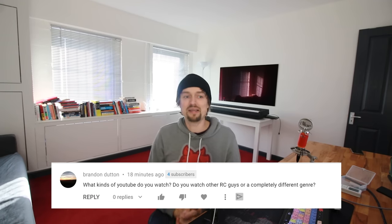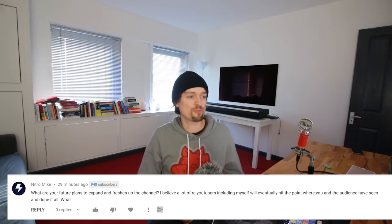Brandon asks what YouTube videos I watch — other RC guys or completely different genres. I watch a few RC videos if it's about a product I'm interested in buying, but mostly I watch business-related videos. I'm always one for learning — I've got books in the background, I talk to as many business people as I can, and in my downtime on YouTube I'm mainly watching how to grow a YouTube channel, how to grow eBay, how to run businesses, personal development — anything beneficial to my business.